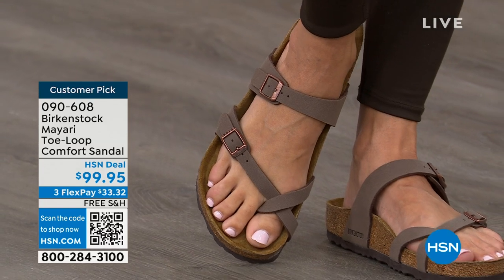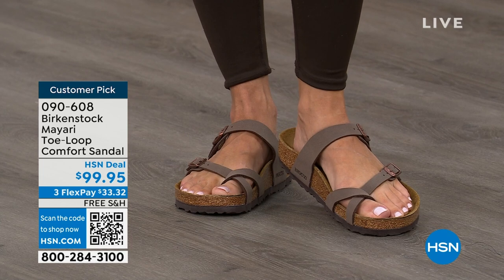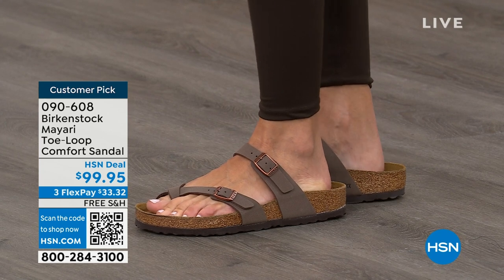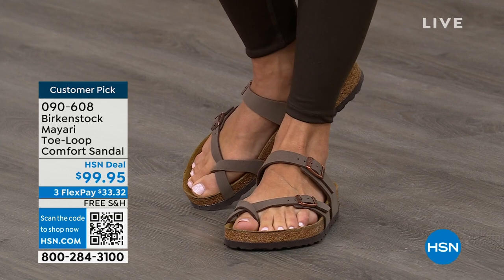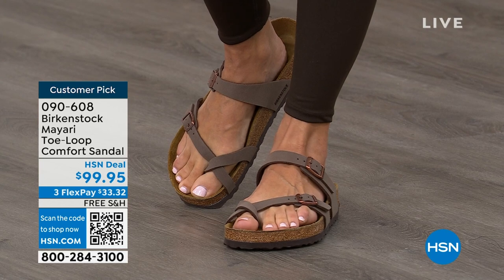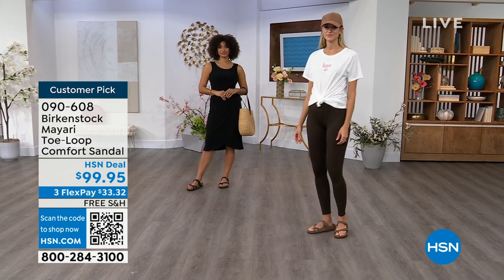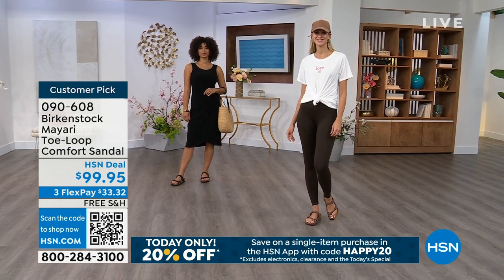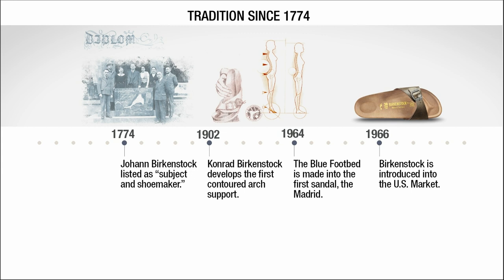If you wear Birkenstock already, you probably live in them and don't want to wear any other shoes. If that's the case and you're just looking for new styles and new colors, it's great that you can shop at HSN or hsn.com, read reviews on customer picks, and get the brands that you want. And throughout the show, we're going to talk about a little bit of the history and show you the timeline of Birkenstock, because when we say consistent, that's what we mean.